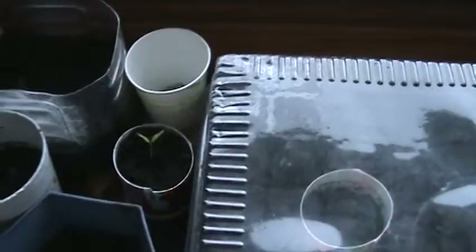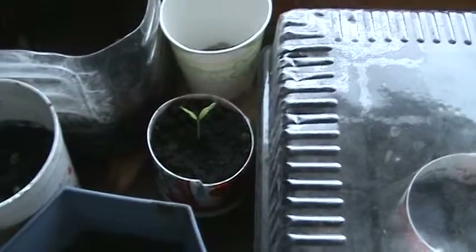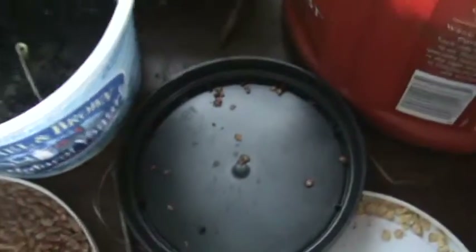I'm doing an experiment with some tomatoes from the store. I bought some cherry tomatoes and snack tomatoes, and then I just cut a few of them open and saved the seeds. That's a few of them — I'm interested to see what they grow into.